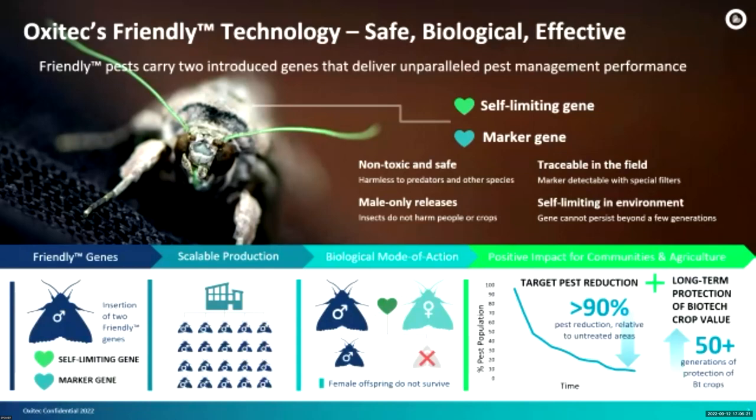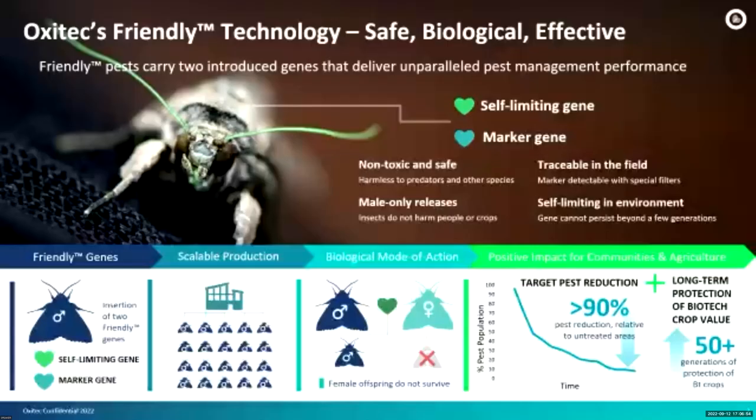After some generations, you won't find the gene in the environment anymore due to Mendelian inheritance. Since this is a GMO, it follows Mendelian inheritance, and after some generations it's not possible to find the gene in the environment anymore. The biological mode of action is based on the male transmitting the genes to their offspring, and then all the female offspring cannot survive. The male is not sterile, as many people ask — it can mate. Once it mates with a female from nature, all the female offspring cannot survive.